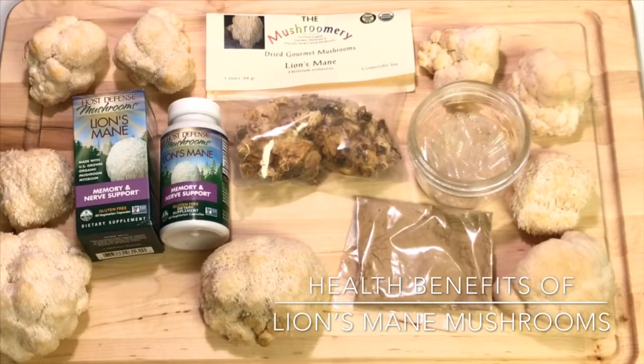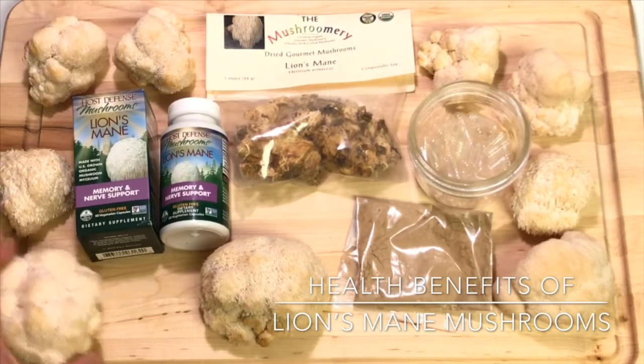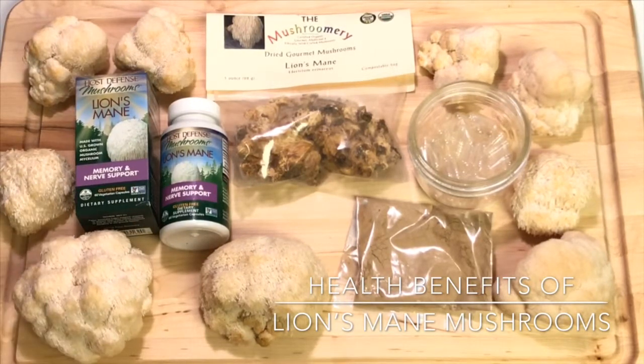I first learned about lion's mane mushrooms from a Joe Rogan podcast featuring Paul Stamets. I'll leave a link in the description — it's a really fantastic conversation where Paul Stamets gets into the details of studies, tests, and the scientific literature about lion's mane mushrooms.